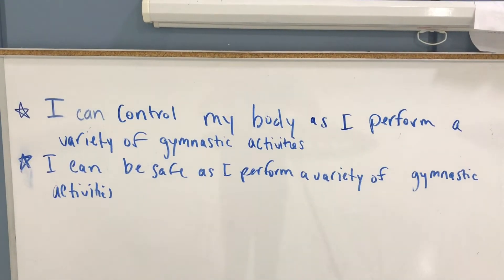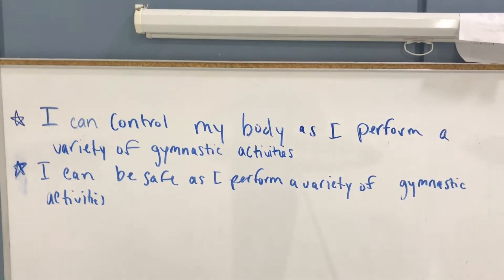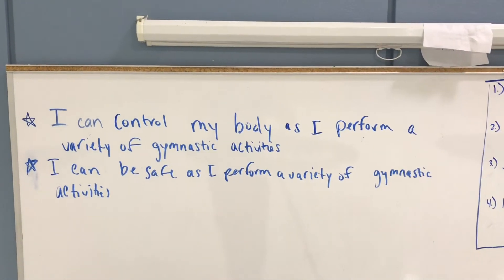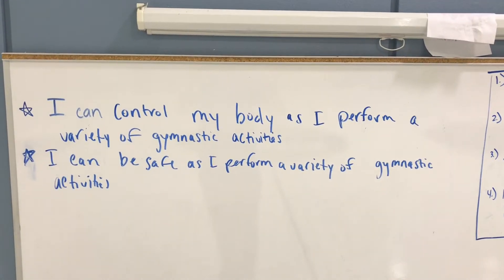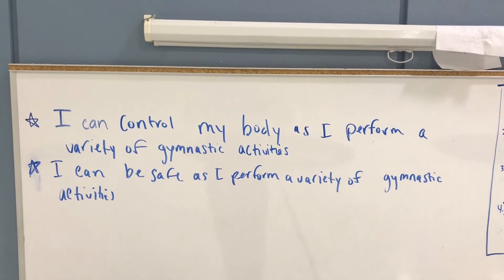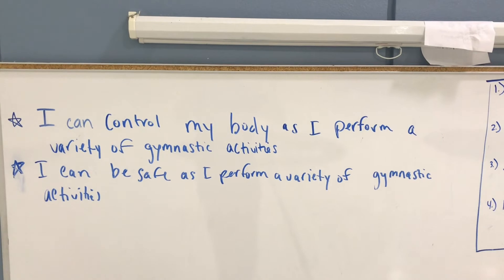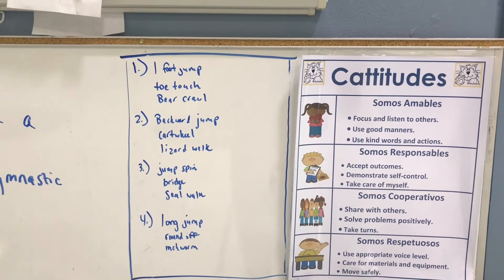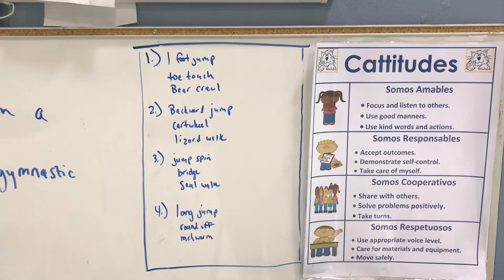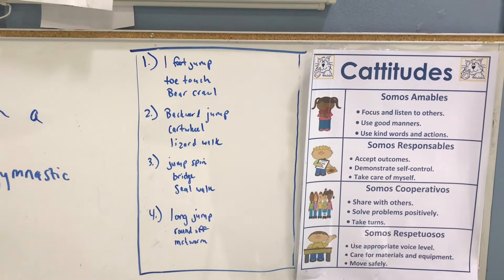Our first learning target is: I can control my body as I perform a variety of gymnastic activities. We're going to have lots of choices and you can pick which ones you would like to do. The most important one is: I can be safe as I perform a variety of gymnastic activities. There's always going to be a jump of some sort, a more gymnastics kind of activity, and then an animal movement.